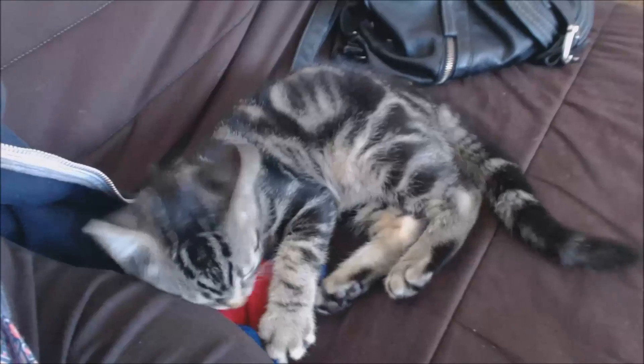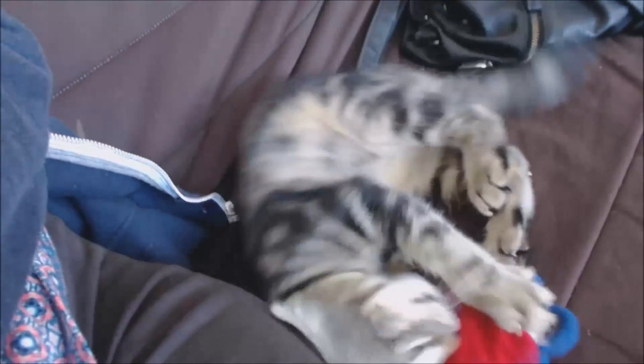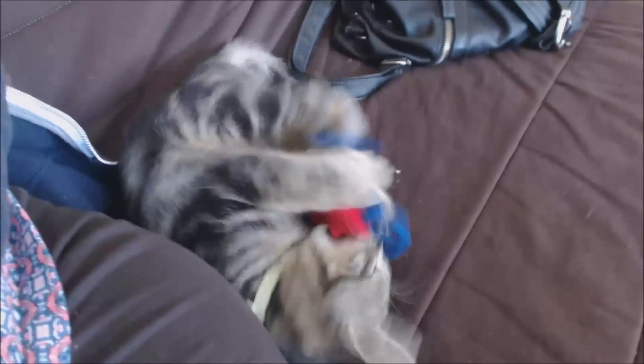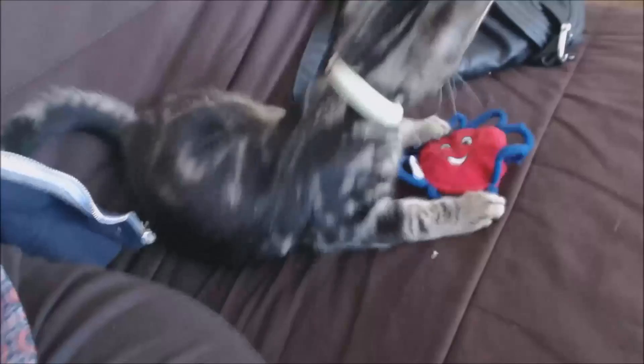Voilà, je vous dis à la prochaine fois. Si vous souhaitez commander, vous avez le lien sur la barre d'infos. À bientôt, bisous ! Il est tout fou avec son nouveau juju — regardez Mika, il est tout heureux, c'est incroyable !